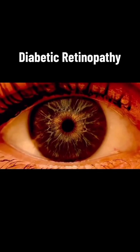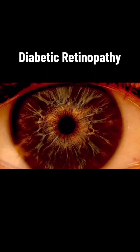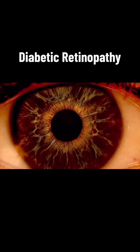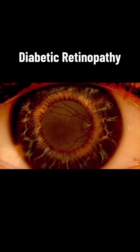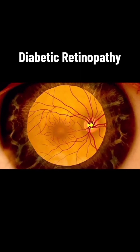A doctor can detect signs of diabetic retinopathy during a comprehensive dilated eye exam. The patient receives special eye drops that dilate the pupils. The pupils open wide, allowing the doctor to see the back of the eye clearly.